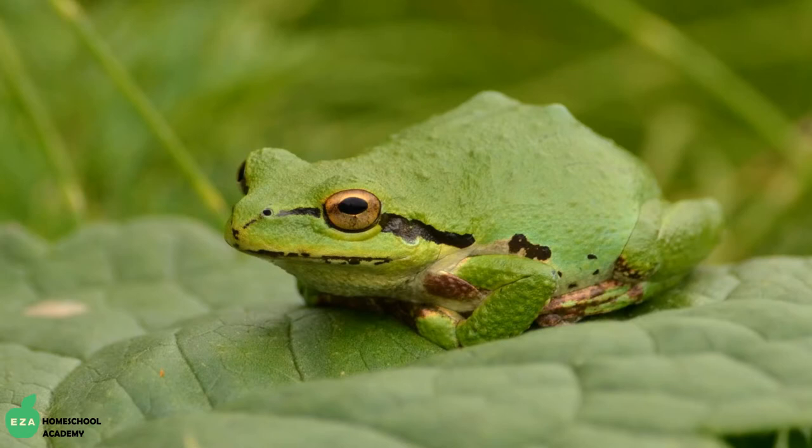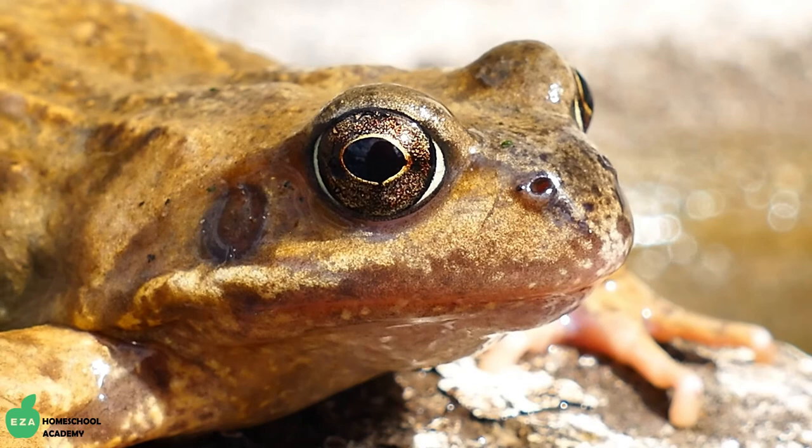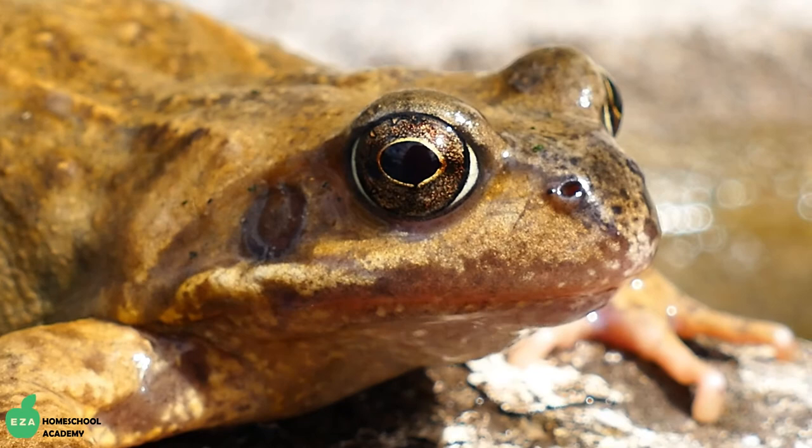Being amphibious means they need to live near water. Frogs can be found all over the world in a variety of habitats on every continent except Antarctica. Most frogs are brown or green in color. These colorations help them blend in or camouflage with their surroundings. Camouflage is an important survival technique. These frogs are usually found near ponds or wetlands, in woodlands or in grassy areas.